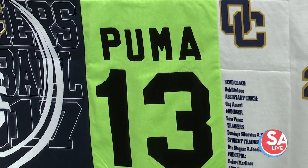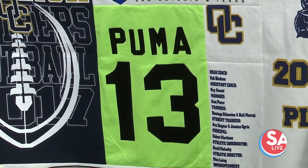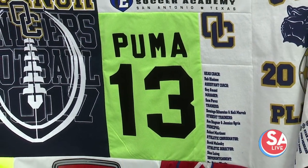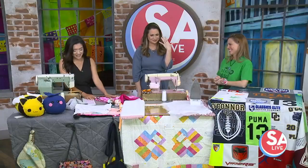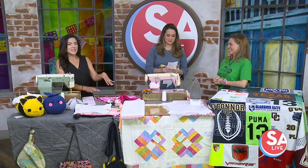The best Mother's Day gifts come from the heart. What better way to tell mom you love her than by making her a special gift? Those are always the best. Jennifer Nicola, owner of Abby's Attic Sewing Studio, is here to show us how we — and our kiddos — can make some gifts with love.